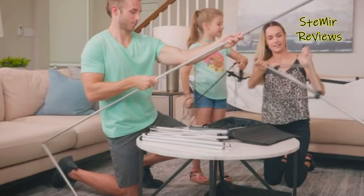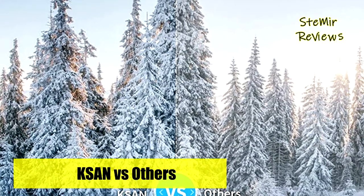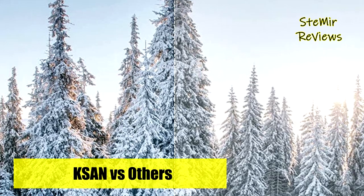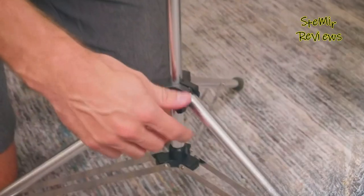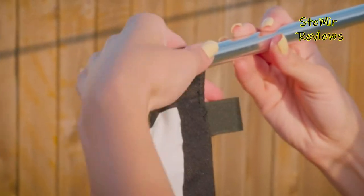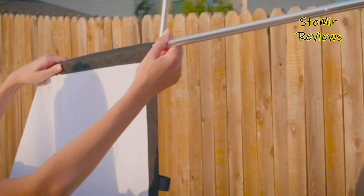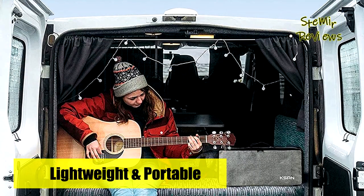Tethers and ground stakes are also provided for further stability on windy days. The poles can be easily connected thanks to the elastic rope between each pair, the tripods can be easily set up thanks to the foldable design, and the screen can be easily attached to the bars thanks to the velcro strips. At only 9 pounds, both screen and stand can be easily folded into the attached carrying case, which takes little space and is easy to carry.